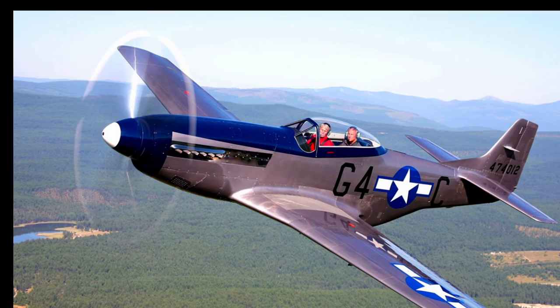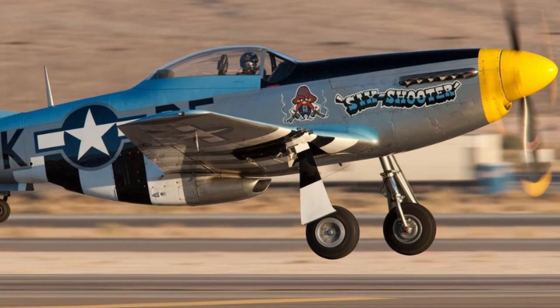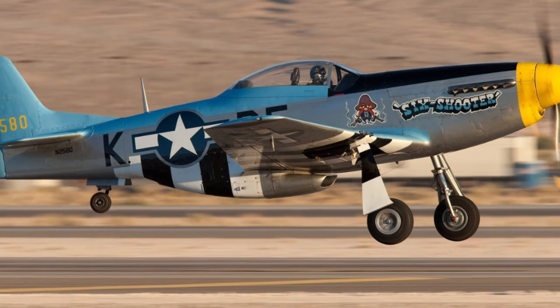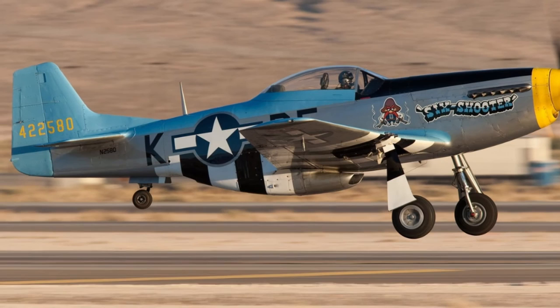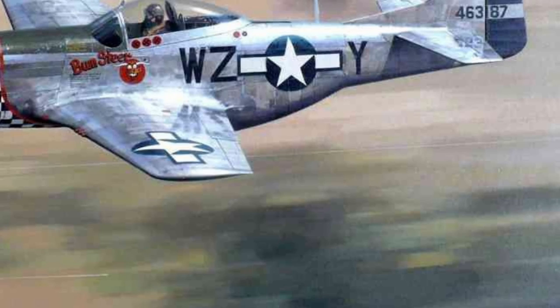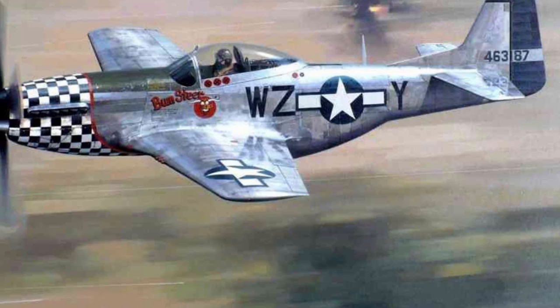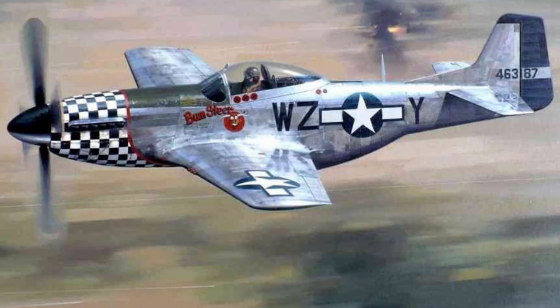Experimental modifications XP-51F (lightweight version with V1650-3), XP-51G (with British Merlin 145M engine), and XP-51J (with V1710-119 engine) were not built. The total production of Mustangs in the USA was 15,575 machines. In addition, aircraft were built in Australia, where 100 P-51Ds were delivered in 1944. 80 of them were assembled under the local designation CA-17 Mustang from February 1945; the rest were used as spares. Since 1947, Australia produced 120 more CA-18 Mustang variants MK.21, MK.22, and MK.23, differing in engines.